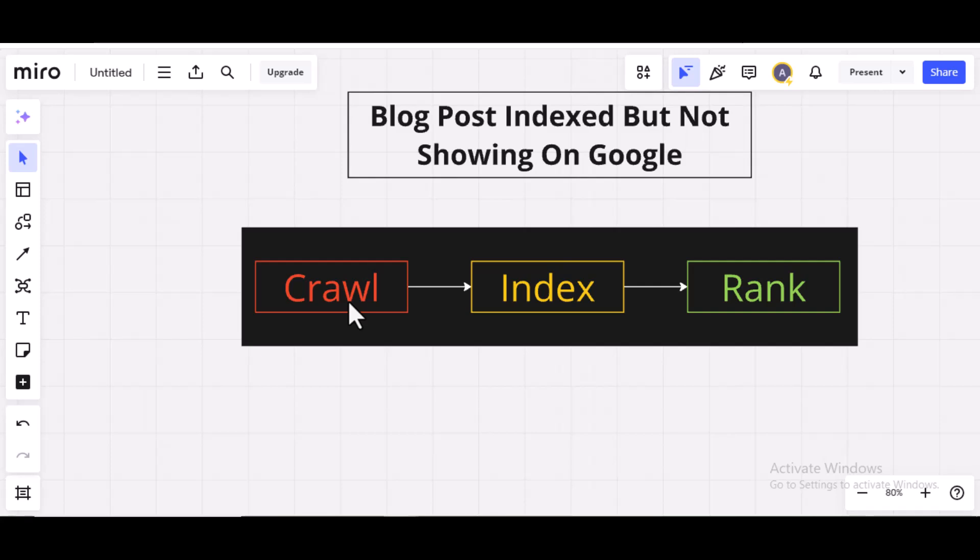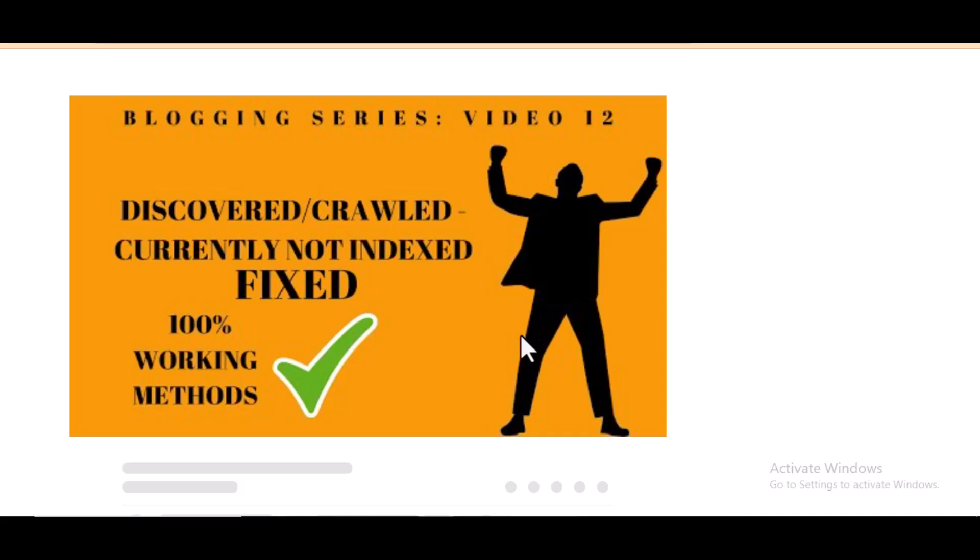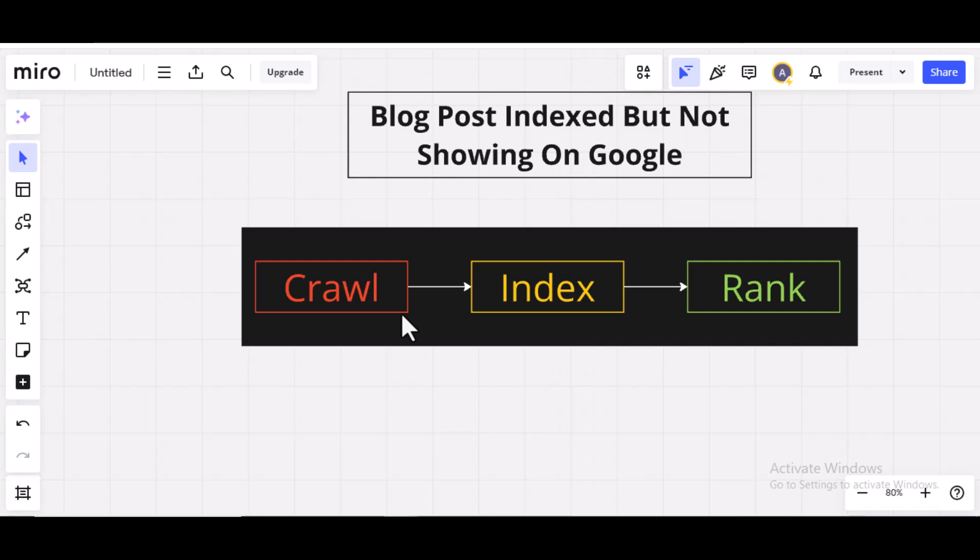If your blog post is not good enough to get indexed, you can watch my video on how to fix 'crawled not indexed' and 'discovered not indexed.' But in this case, we are talking about a blog post that has been crawled and indexed but is not showing up on Google — that is a different case.